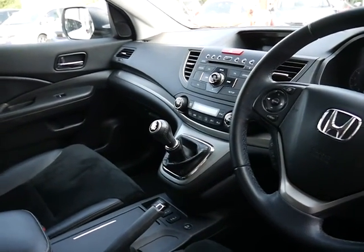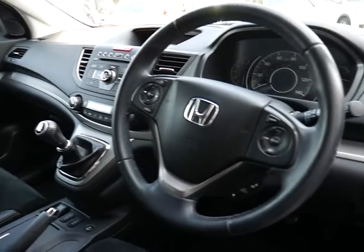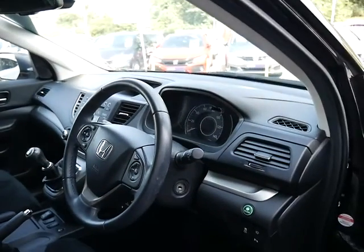You've also got Bluetooth and dual zone climate controls, so driver and passenger can have separate temperatures. You've got cruise control and a speed limiter, as well as automatic lights and wipers.